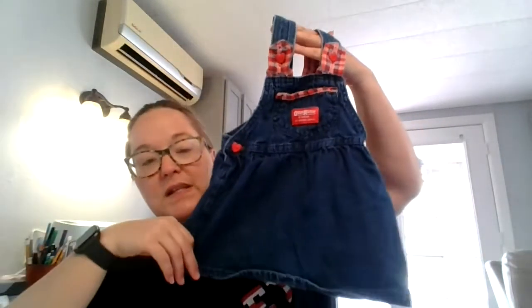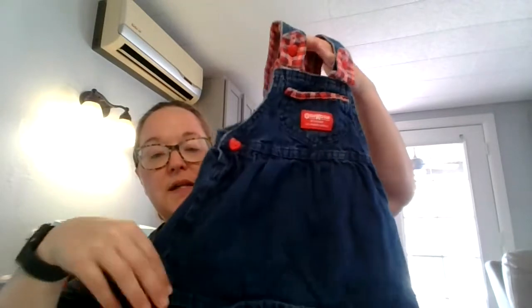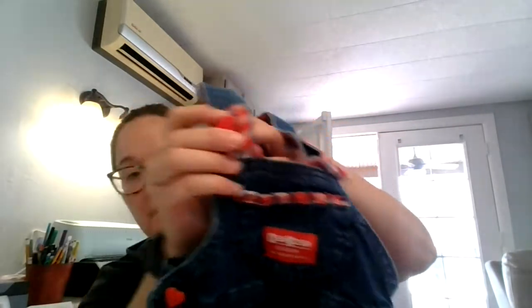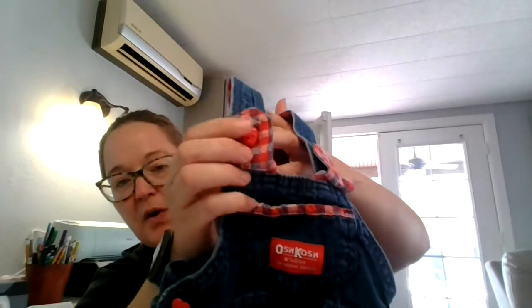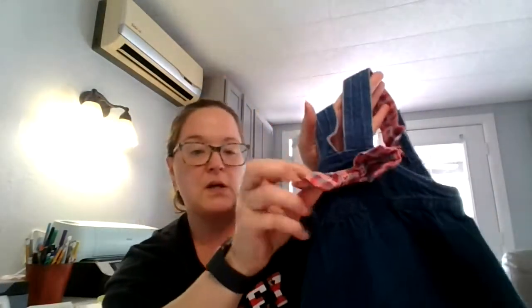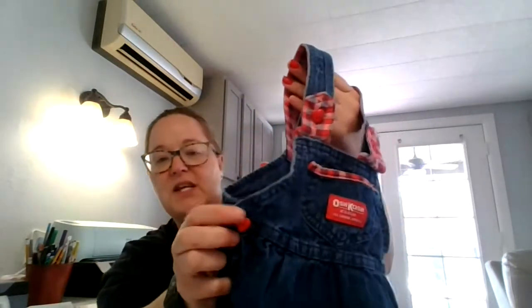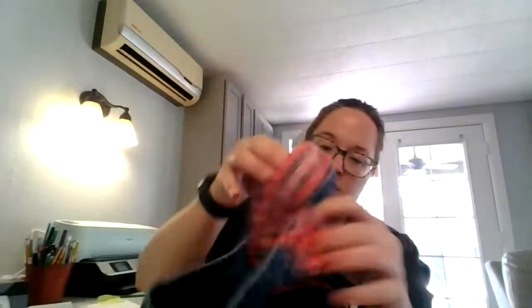These are a size 3T, also vintage. Next is an OshKosh B'Gosh denim, red and white plaid little girls' skirt overall with heart buttons, and it has a super cute matching bow attached to the back. There are also buttons with heart detail — there are no flaws on this one.